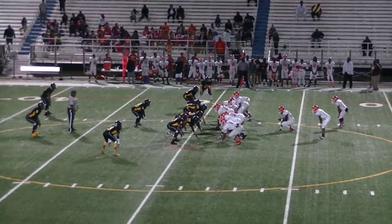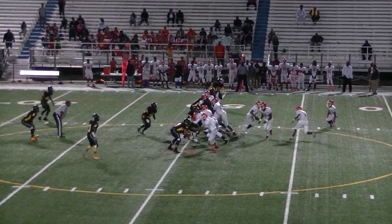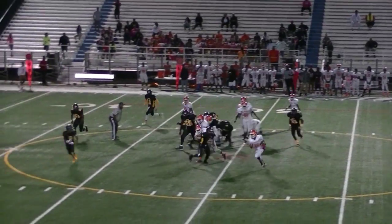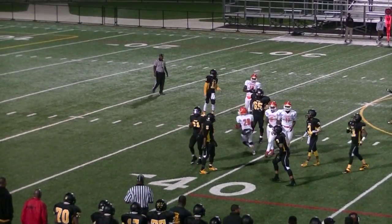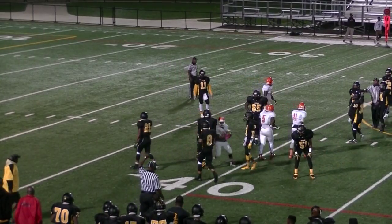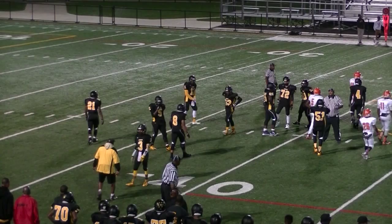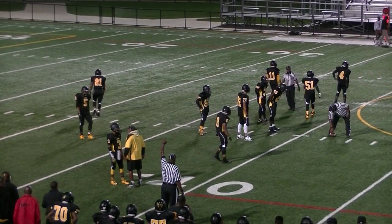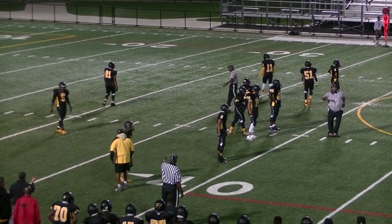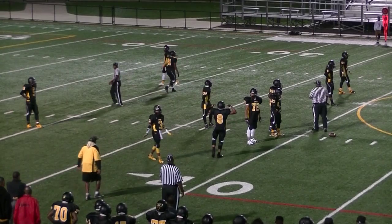3rd and 18 to go. Passing down. They're running — good job of running. Spun down near the 40. That's about 7-8 yards short of the first down. That'll be a turnover on downs. King Jaguars will take over at their own 41 yard line.